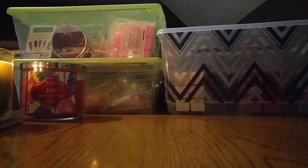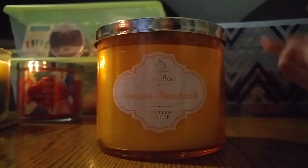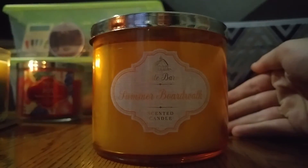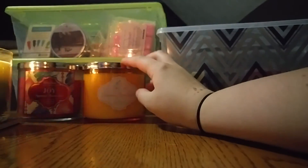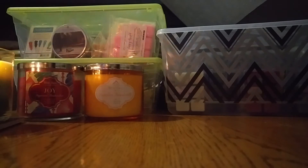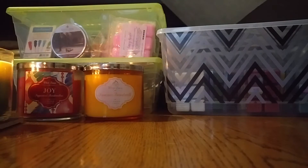The next Bath & Body Works one I have is Summer Boardwalk. I know you're thinking September isn't technically summer, but this candle is really heavy on the caramel and the apple too, and I think it'll be good for not-so-hot temperatures, so I figured I'd put it in for September. Sorry about the weird lighting — I have a candle going and there's like no light coming into my room — I'll try and fix that real fast. Okay, I think that helped a little bit. So those are the two Bath & Body Works candles I want to get through.